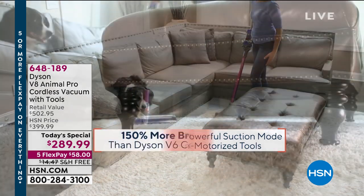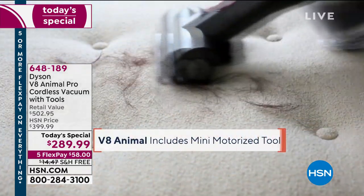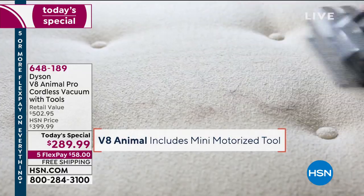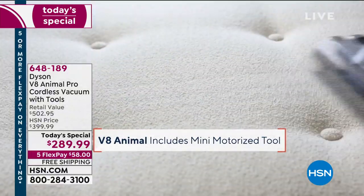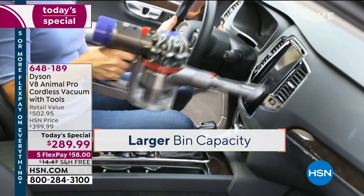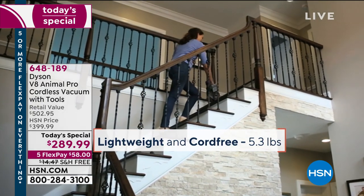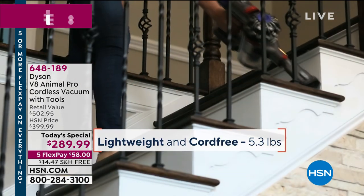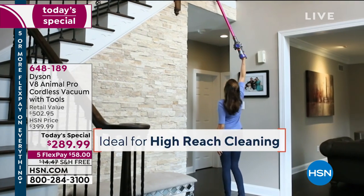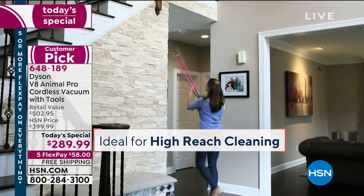True power with the V8 Animal Pro — this experience is going to be so incredible. You can take it anywhere, it's so lightweight. You can carry it upstairs, downstairs, hang it up so it doesn't even take up space in a closet, and it turns into a handheld. $289.99 — we have never, ever offered the Dyson V8 at that value. Our best value ever. Five flex payments, free shipping. We're going to be doing a full presentation of that in about 10 to 15 minutes.